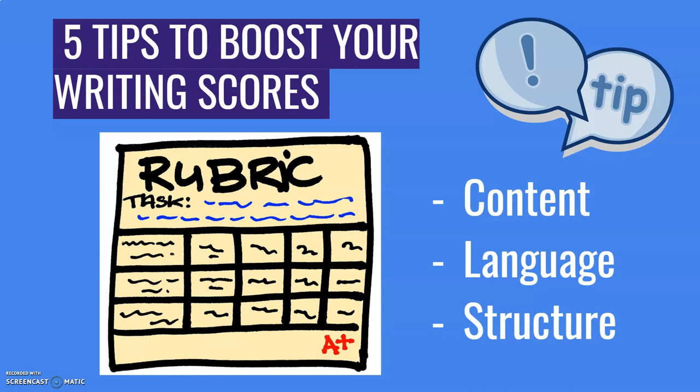The first thing to understand is that teachers, when they're marking tests, they use a rubric. If you have access to the rubric before you take a writing test, you should read it because you'll see exactly what the teachers are going to be looking for and what you're going to get good grades for. Teachers won't always share the rubric with you, but as a teacher who's been marking tests for many, many years, three things are always present on a writing assessment rubric: content, language and structure. These are the things that a teacher will be looking for when they're checking your essay or your writing assignment.